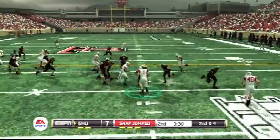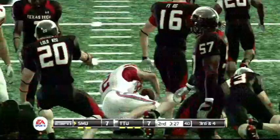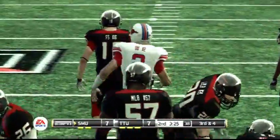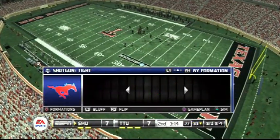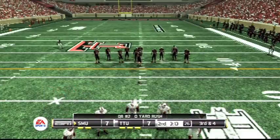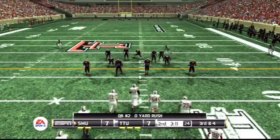Option to the right. Brought down at the 33. Maybe got two feet on the play. It's third and four, ball on the 33-yard line.